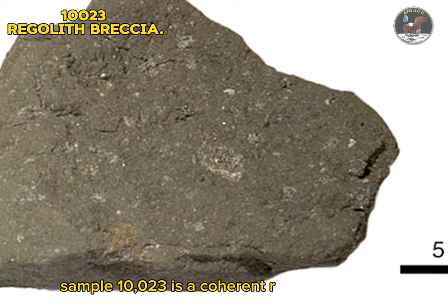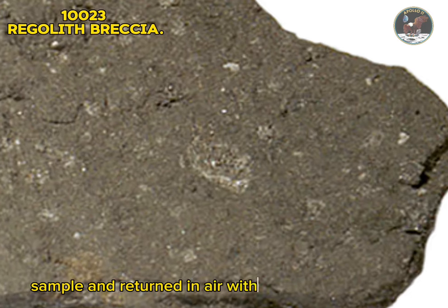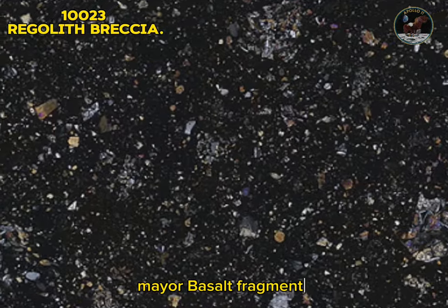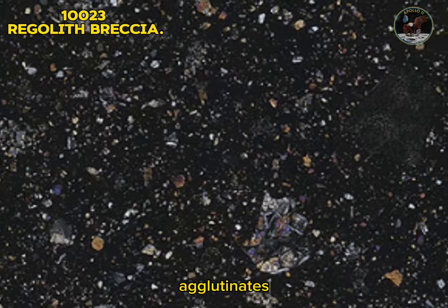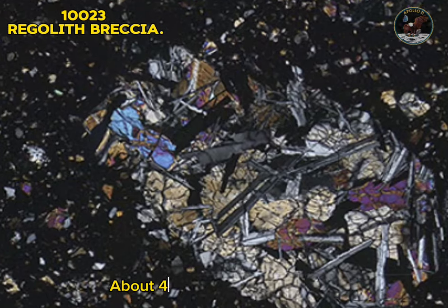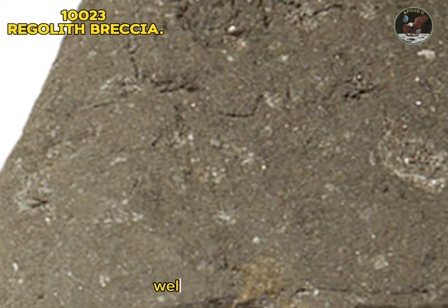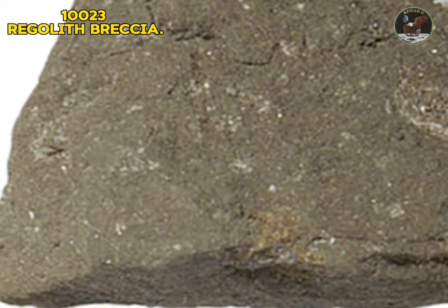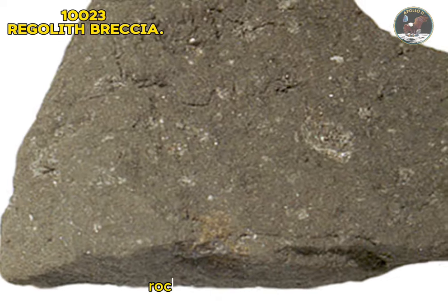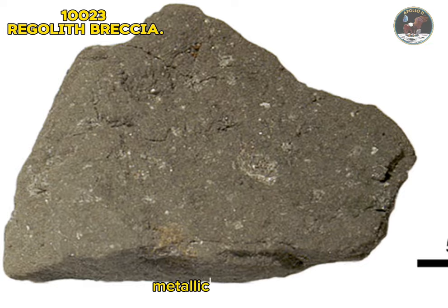Sample 10023: regolith breccia. Sample 10023 is a coherent regolith breccia with many micrometeorite pits on the top rounded surface. It was collected as part of the contingency sample and returned in air with the crew to the lunar receiving laboratory at NASA. Detailed investigations reveal that 10023 contains mare basalt fragments, lunar highland fragments, anorthosite, regolith breccia agglutinates, clasts of pyroxene, olivine, plagioclase feldspar, ilmenite, orange glass, and other glass, all cemented by a dark matrix (about 40 percent). The glass has been divided into different types: heterogeneous, homogeneous, devitrified, and glass-welded aggregates. 27 percent of the sample is pore space. Type: metamorphic rock.